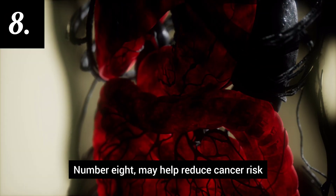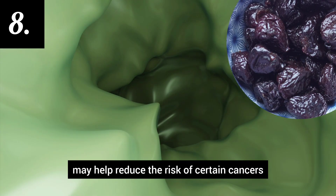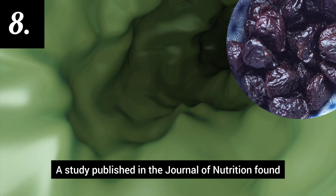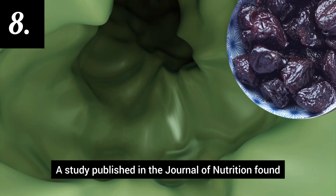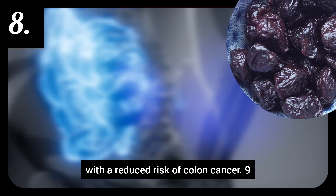Number 8: May help reduce cancer risk. The antioxidants and polyphenols in prunes may help reduce the risk of certain cancers, such as colon cancer. A study published in the Journal of Nutrition found that prune juice consumption was associated with a reduced risk of colon cancer.